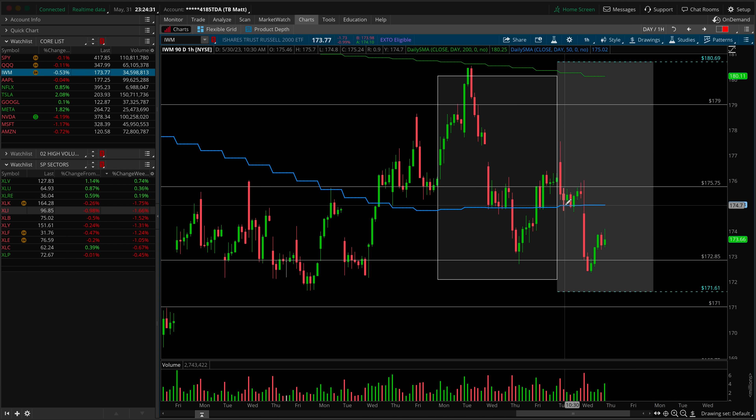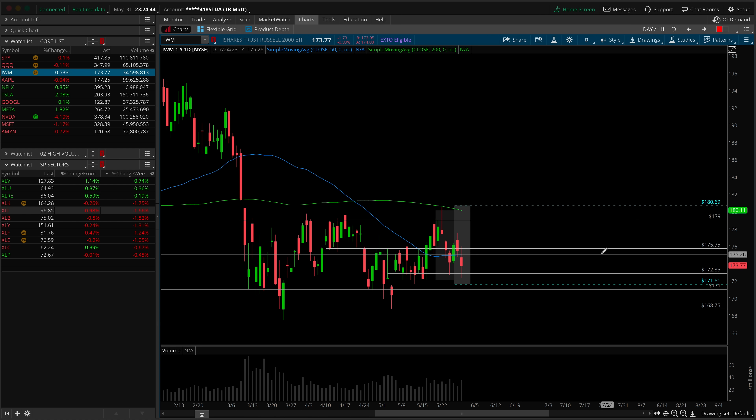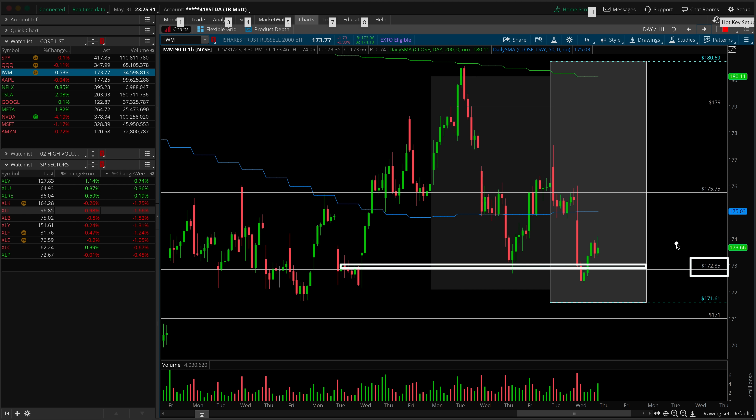Next up is IWM — the Russell 2000 and small caps. Looking at the daily chart, we're in the midpoint of this range, but zooming in we can see highs, lower highs, and now equal lows on the table. With a lower high in place, the bears are building an edge here in IWM and small caps, and acting as a risk-on/risk-off proxy, this doesn't really bode well for the broad market. On the hourly timeframe chart, there was certainly an opportunity for an inverted head and shoulders breakout with the gap up on Tuesday, but we just needed support above 175.75 — it simply didn't happen. Look at the massive fall off from this morning: that's the long liquidation. With the lower high in place and equal lows on the table, the flush is underneath 172.85 — carry that forward into the remainder of this week.